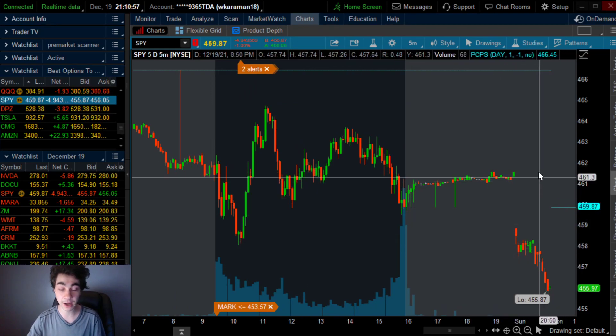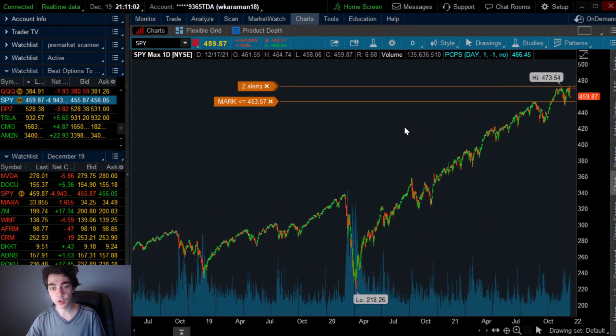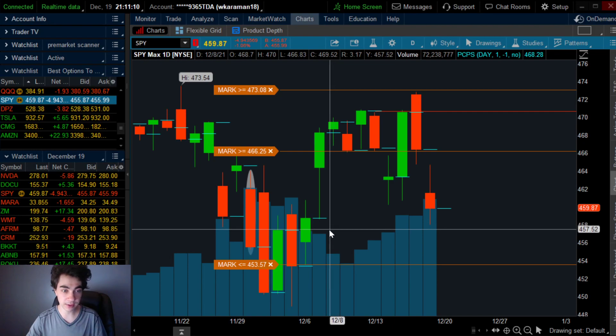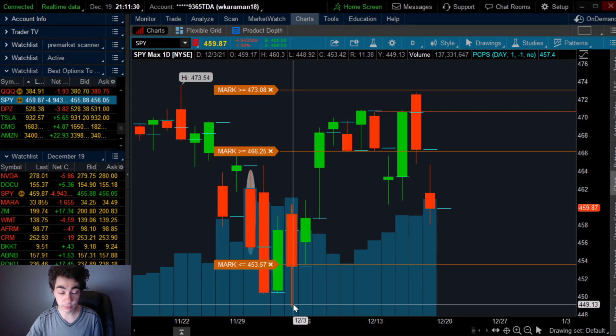You can see SPY is already having a massive gap down, so this is going to be very important heading into tomorrow. In terms of a potential scalping opportunity for dip buying, pay attention to $453.42 — there's a gap to fill right there. If you see it consolidating and starting to bounce out of that key level around $453.50, that's going to be a nice scalping opportunity. If that cracks and acts as resistance, it's on track to go to $449, which would be the next dip buying zone.